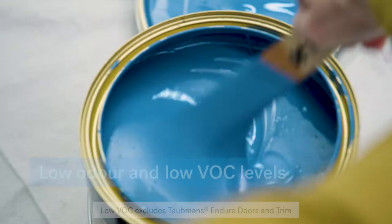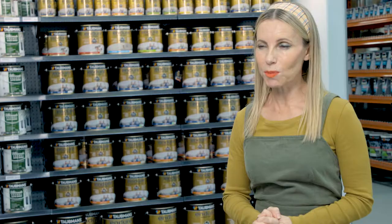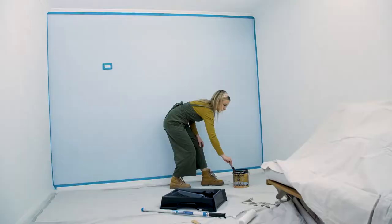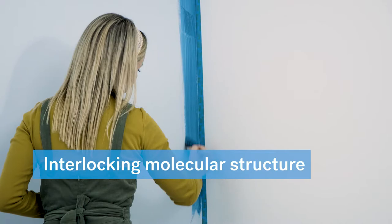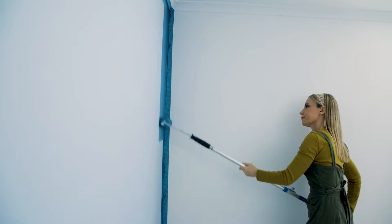Tortmans Enduro is engineered with NanoGuard advanced technology. It provides maximum protection for all of your interior surfaces against everyday dirt and stains. The product contains a special interlocking molecule structure that utilises small and large particles to form a really strong protective shield.